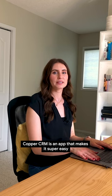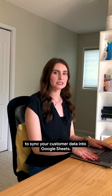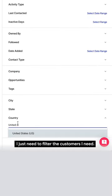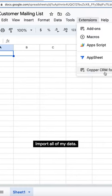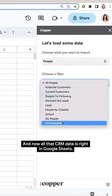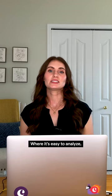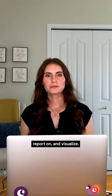Copper CRM is an app that makes it super easy to sync your customer data into Google Sheets. I just need to filter the customers I need, import all of my data, and now all that CRM data is right in Google Sheets, where it's easy to analyze, report on, and visualize, all in a few clicks.